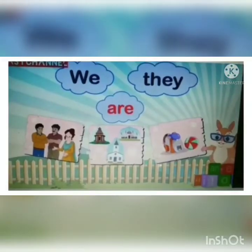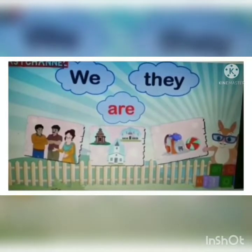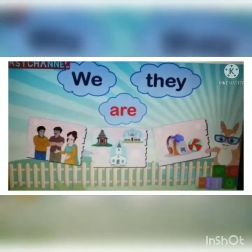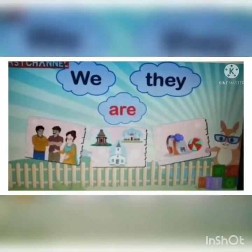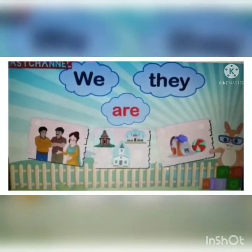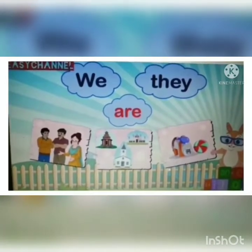Now let's talk about the next helping brother — 'are.' 'Are' liked to hang around with all plural naming words. That means when we talk about more than one person, place, animal or thing. The pronouns used with 'are' are: we, they — and we can also use 'these' or 'those' when pointing at more than one person, place, animal or thing near or far away.